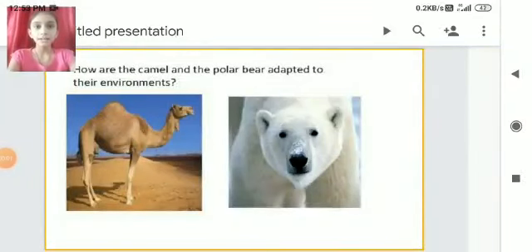My name is Ambika Ratnu from class 7. Today I am going to explain how camels and arctic animals are adapted to their surroundings.